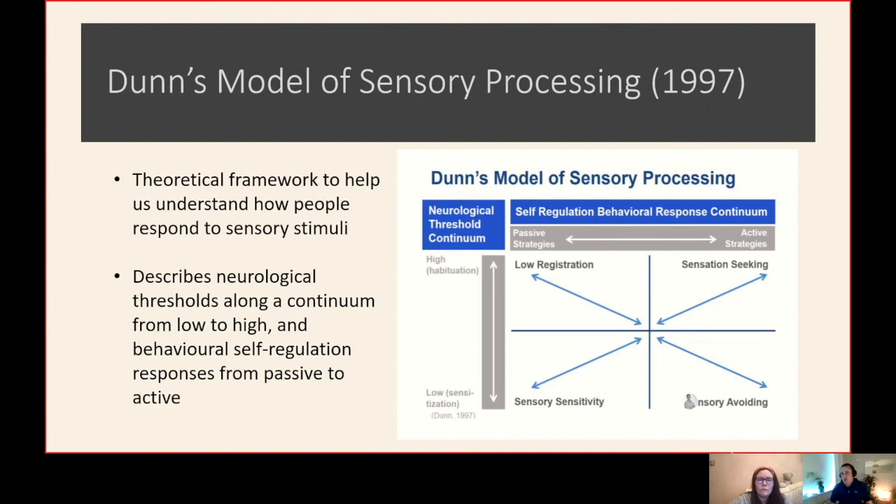So this has been a very useful tool for ourselves and our practice, but also in terms of helping people understand the different continuum of how we actually process sensory information.